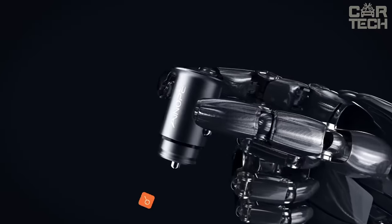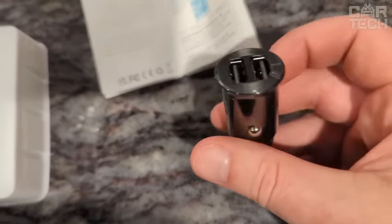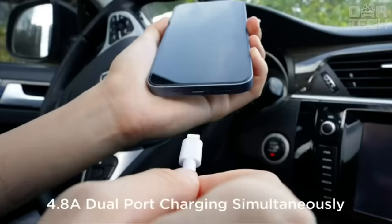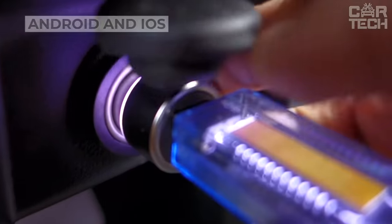Thanks to the fast charging charger, all your gadgets will be energized. The device features two USB slots and five levels of protection: against overcurrent, overvoltage, overheating, short circuit, and electromagnetic interference. Compatible with all Android and iOS devices, it uses the cigarette lighter socket for connection.